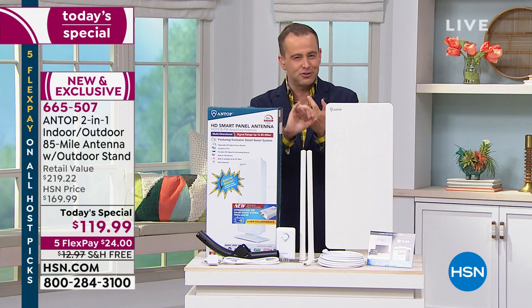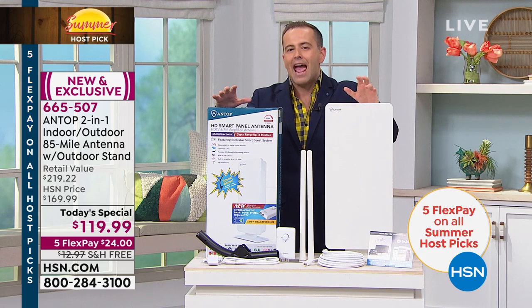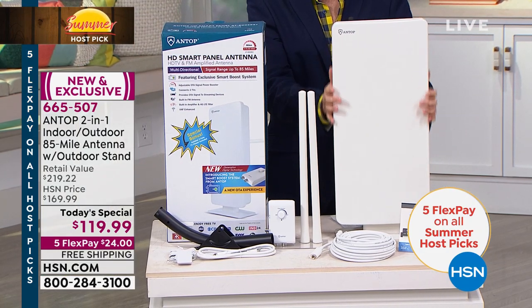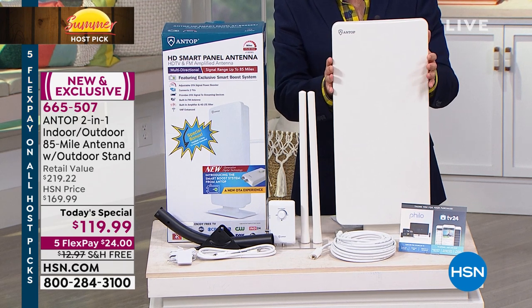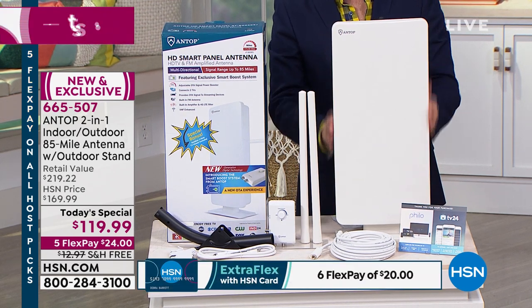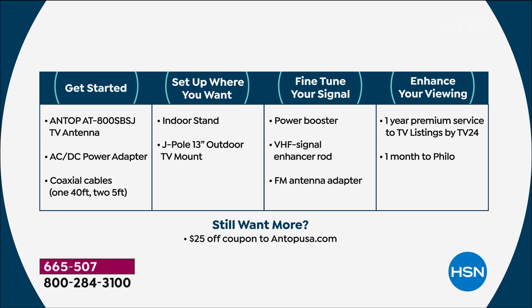The channels that you love — from local news and weather and sports to the big ones: ABC, CBS, NBC, Fox, PBS. Not only will it bring them into your home in great quality, but it will do it in every room. This is the first antenna we've ever offered that can be indoors or mounted outdoors, and it can bring free TV into every room — whether it's the living room, bedroom, office, or the kids' room. When you order it, you get the Antop, the best we've ever offered, the power adapters, the cables you need, the indoor stand or outdoor J-Pole, and a power booster to fine-tune your signal.